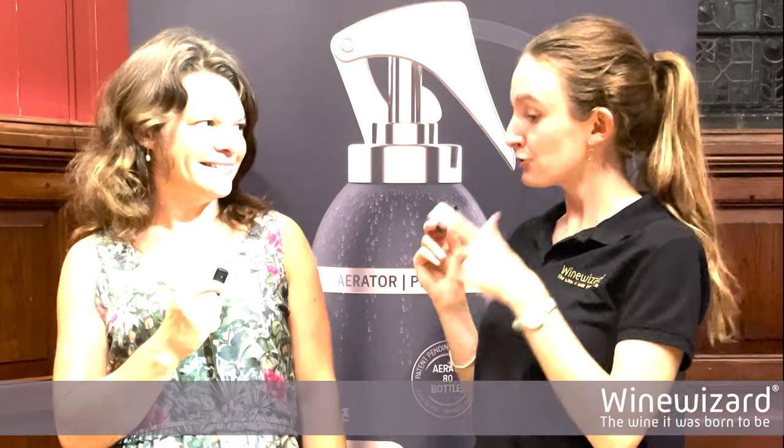Hi Rosalind, thank you for joining us today at Wine Wizard. So you've tried Wine Wizard and you've tried wine before and after using Wine Wizard. Can you tell me the difference?